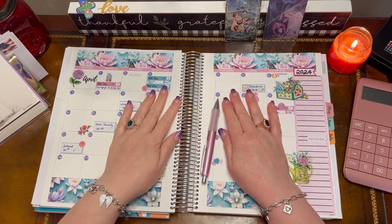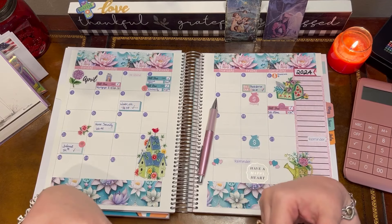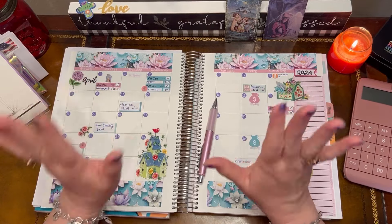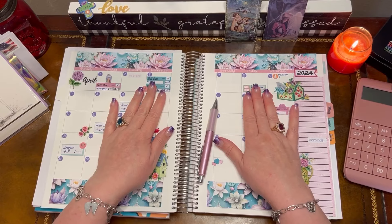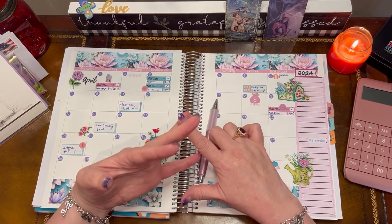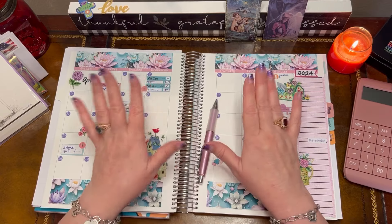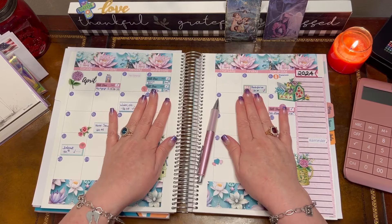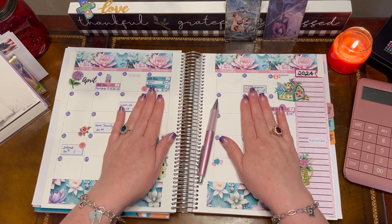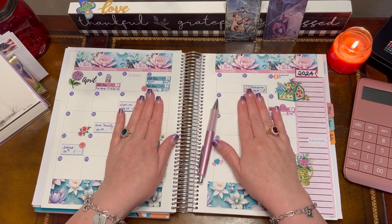Hi friends, welcome back to Managing Mona's Mola. I am Mona. Welcome to all my returning subscribers and my new subscribers — I am happy that you are here. This channel is all about paycheck to paycheck budgeting, cash stuffing my day-to-day cash envelopes, cash stuffing my savings challenges, and documenting my mortgage payoff journey. My goal is to pay my mortgage off early so I can retire early. If any of those topics interest you, I welcome you to join my channel.